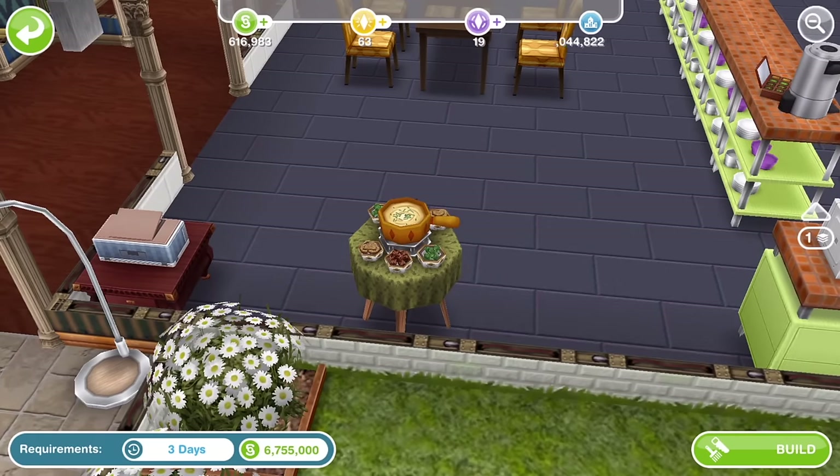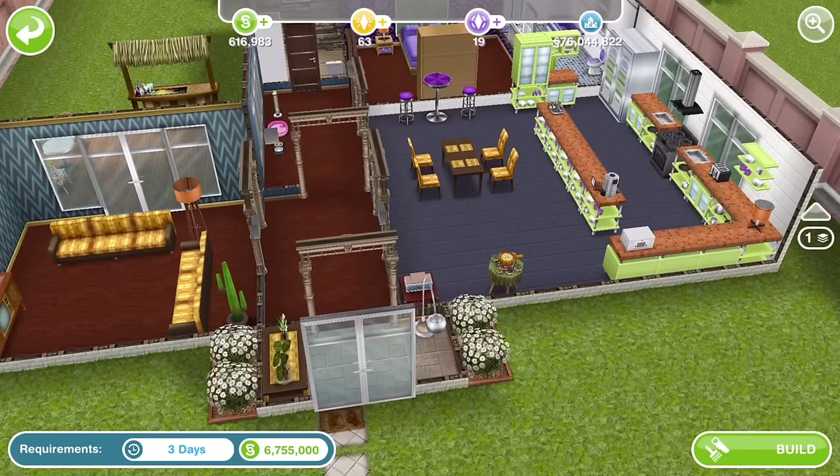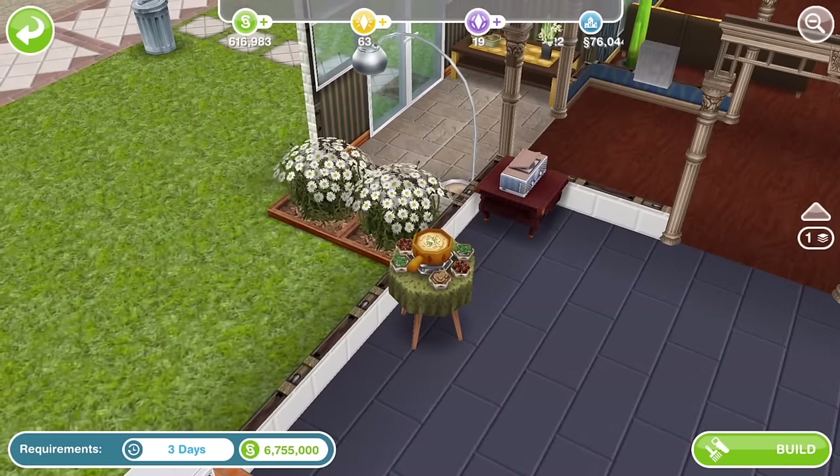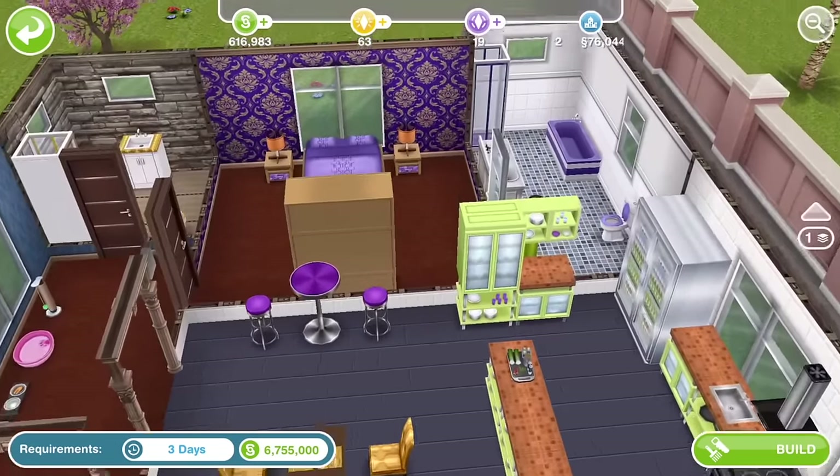It's also got this fondue set. I have a feeling the fondue set is an awful lot of SP. Let me go and check — right, I've been out to check, the fondue set is a hundred and fifty SP! Oh my goodness, I just can't even believe that. So I'm definitely going to be building this house to get the fondue set. I can't believe it. This is a nice little house.